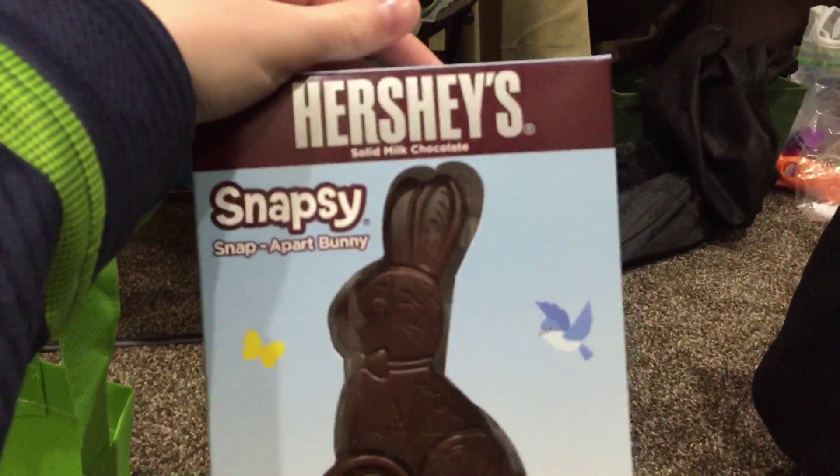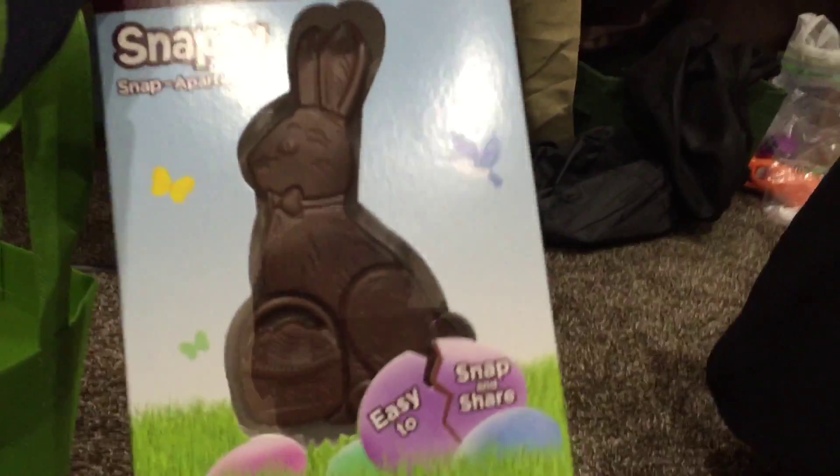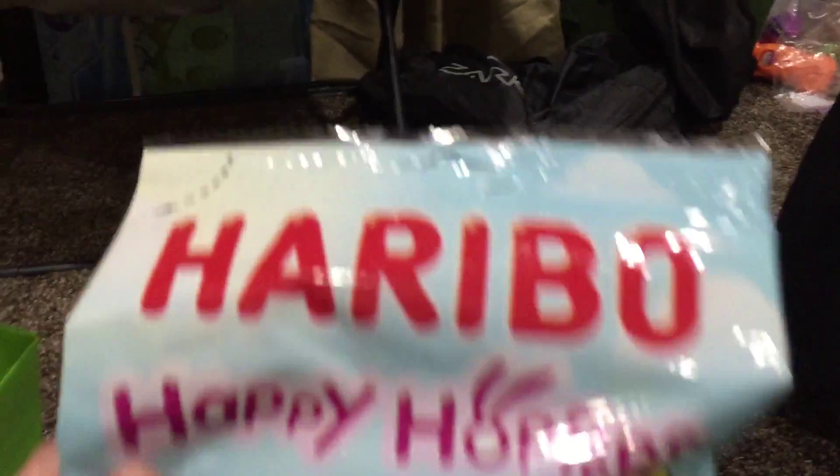Ooh, Hershey's Snapsy Snap Apart Bunny — easy to snap and share. That's cool. Sorry, I have to hold just the camera in my hand. Haribo Happy Hoppers Bunny. Cool.